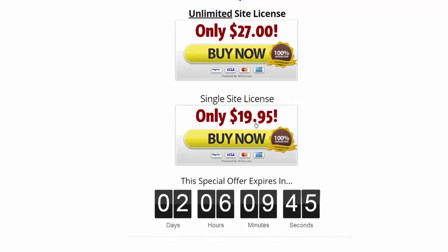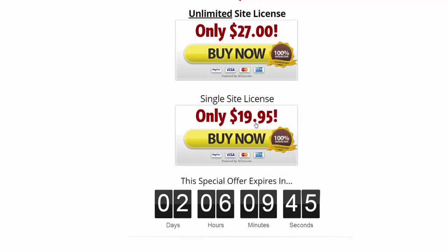I think you should act fast. There are some frequently asked questions below that you can read yourself. Either way, I want to thank you for watching this review. You can do what you feel comfortable with, but I recommend this plugin — and yes, it's approved by me.